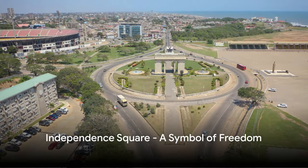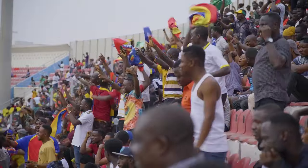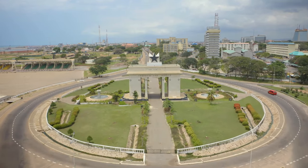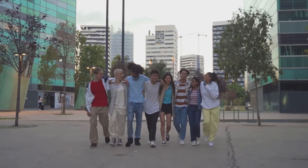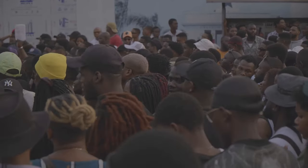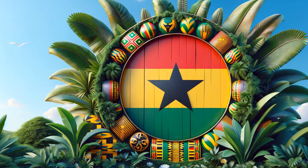Next stop, Independence Square, an important landmark in Accra. Known also as Black Star Square, this location holds a pivotal place in the heart of Ghana. Built to commemorate Ghana's liberation from colonial rule, the square is a testament to the resilience and strength of its people. It's here where the joyous shouts of freedom first echoed, where the flag of an independent Ghana was first hoisted, marking a new chapter in the country's history. Today, Independence Square continues to be a focal point for gatherings and celebrations, from the annual Independence Day celebrations to the inauguration of presidents — a vibrant display of Ghana's unity and patriotism.